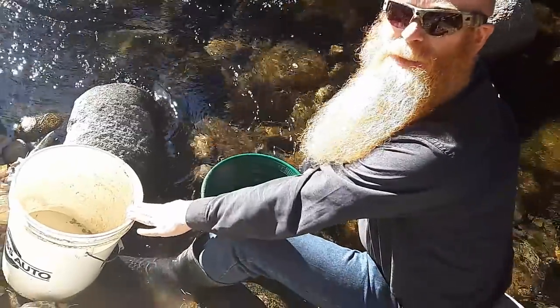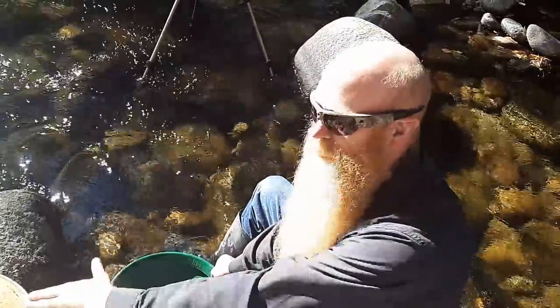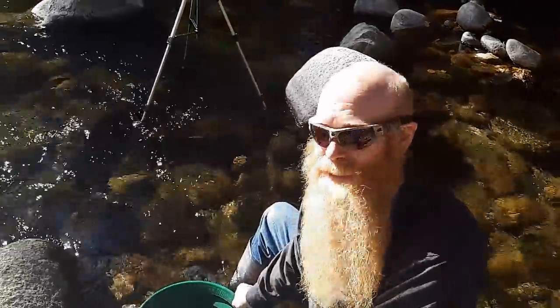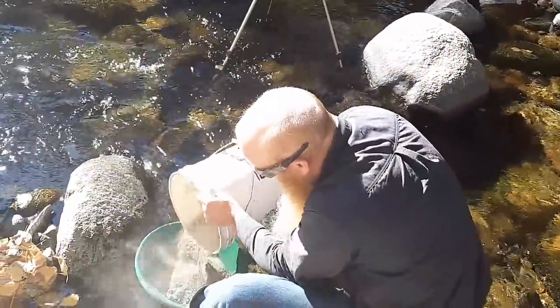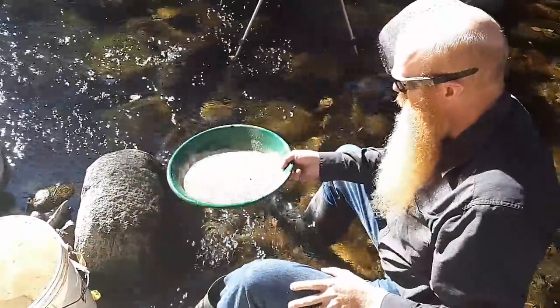I've got all the crushed material. If you haven't seen the video of the crushing yet, I released it yesterday — there's a link somewhere in this video. You can go back and watch me crushing this stuff. I've got a bucket full of crushed material here that I'm gonna pan out today and see what it has in it for gold.